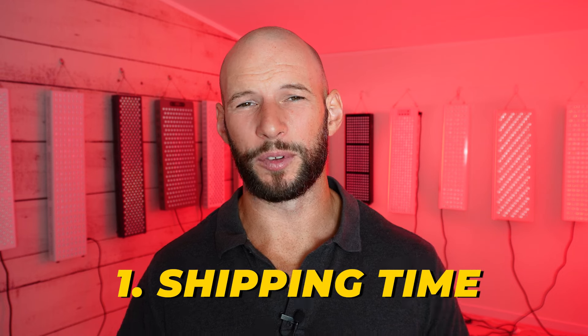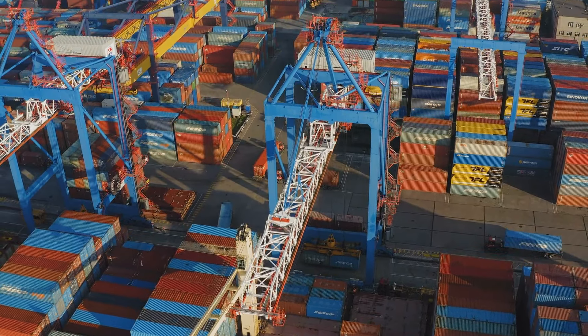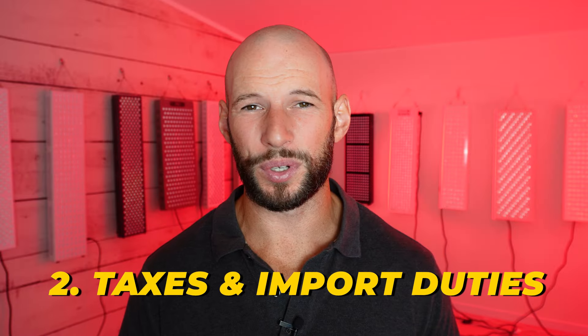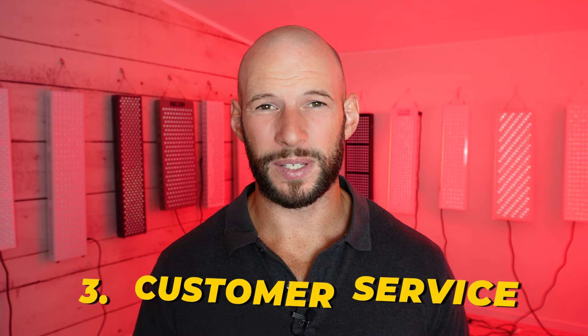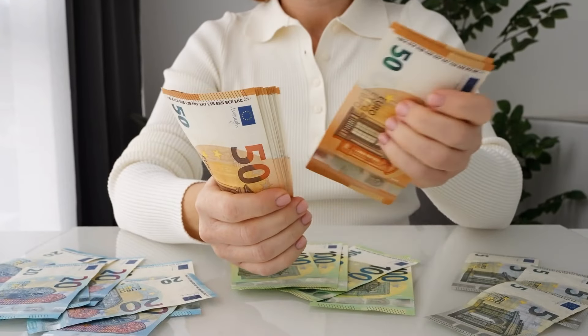If you are going to buy from China, here are the 11 things to consider. Number one: shipping time. Expect to wait one to four weeks or even longer, especially if held up at the border. A local company shipping from a local warehouse can get it to you in days. Number two: taxes and import duties. Local companies legally include your local taxes; buying from China means you'll face border duties separately.